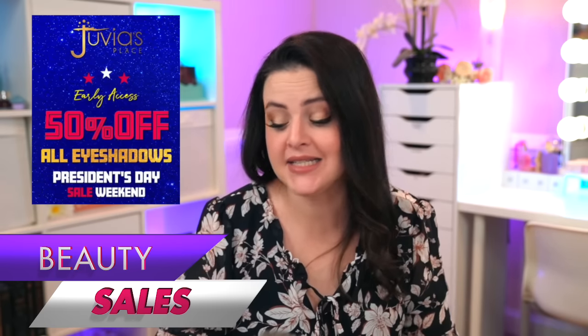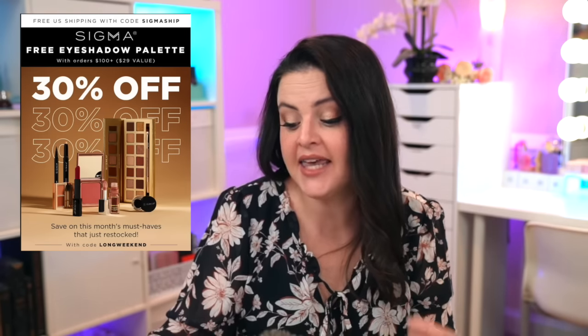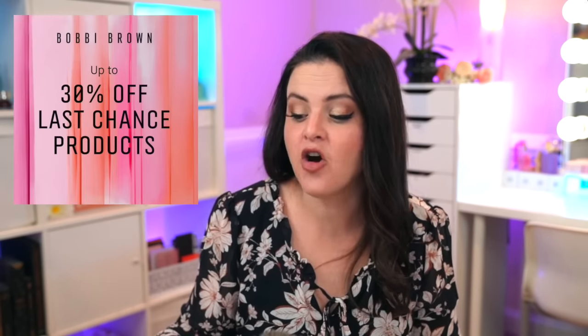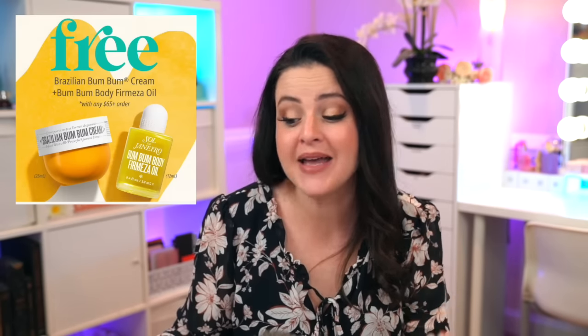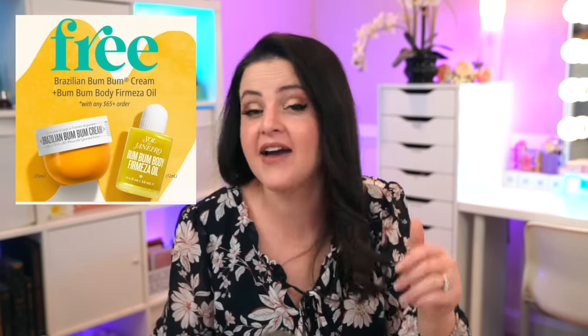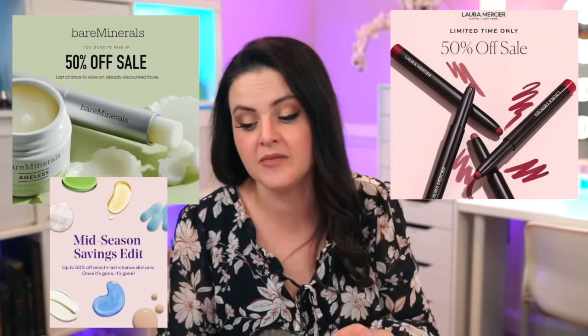Notable sales this week — so many because it's President's Day in the U.S. Juvia's Place has 50% off all eyeshadows. Sigma has 30% off select items with code LONGWEEKEND, plus a free $29 eyeshadow palette with orders of $100 or more. Nikia Joy has 20% off all eye products. It Cosmetics has 50% off select items. Milani has buy one, get one 50% off lippies with code LOVE. ErnoLaslo has 30% off sitewide with code INNER30. Bobbi Brown has up to 30% off last chance products. Sol de Janeiro: spend $65 and get a free 25ml Boom Boom Cream and a free 12ml Boom Boom Body Firmeza Oil. Bare Minerals, Murad, and Laura Mercier all have 50% off sale items. Polish Choice has 20% off, and Anissa Beauty has buy one, get one free brushes.